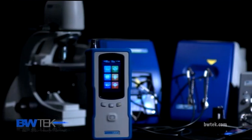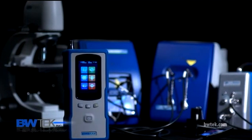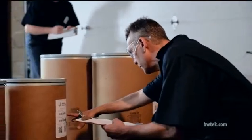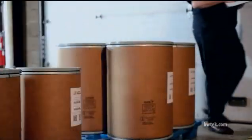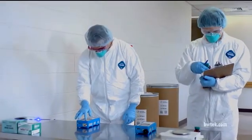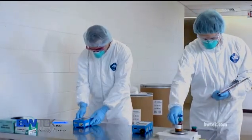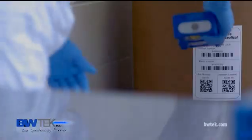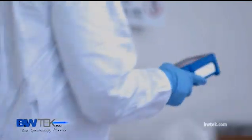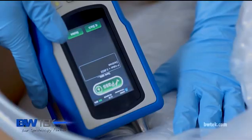B&W Tech has a full, innovative lineup of portable and handheld devices that refine and simplify the material acceptance process. Easy to use and allowing for greater flexibility, B&W Tech instruments help you more efficiently manage resources and material suppliers. B&W Tech has the enabling technology to help transition toward 100% material inspections within highly regulated industries such as pharmaceutical and nutraceutical manufacturing.